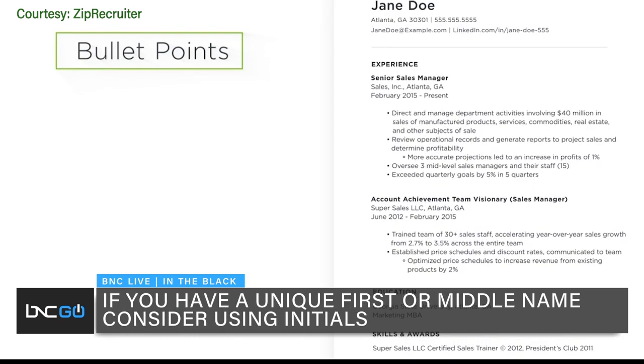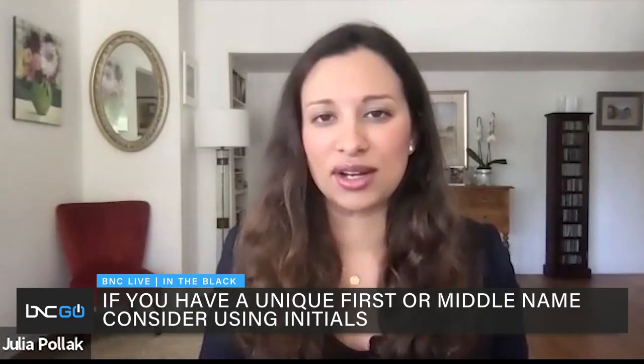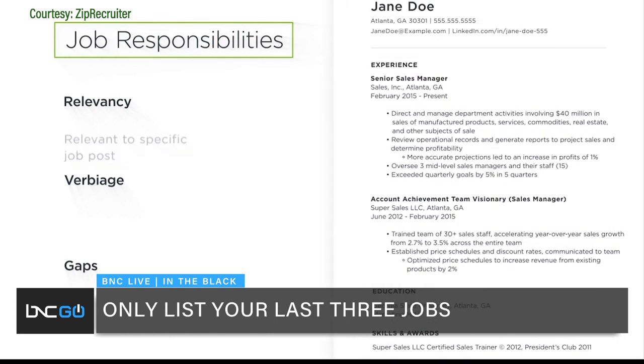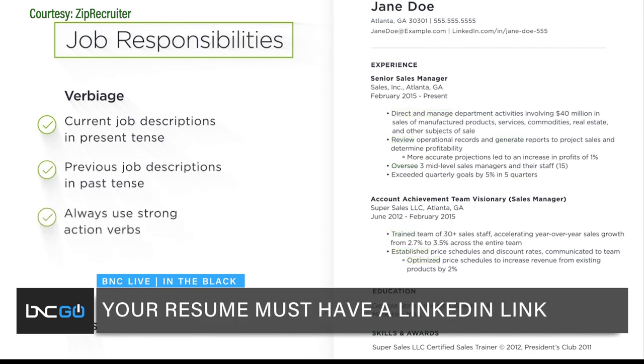ZipRecruiter's CEO never reads a cover letter and says they've gone the way of the dinosaur. However, other employers think they're quite important and use them to evaluate your writing ability and your ability to communicate clearly — so it's somewhat idiosyncratic, and many hiring managers never look at them at all. Another important thing is your LinkedIn profile. It's a good idea to put a link to it on your resume, along with your email address and phone number. That's far more important these days than your full postal address.